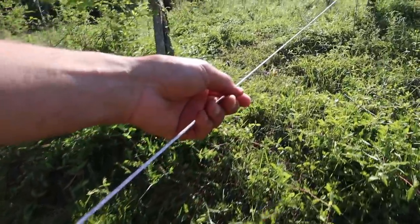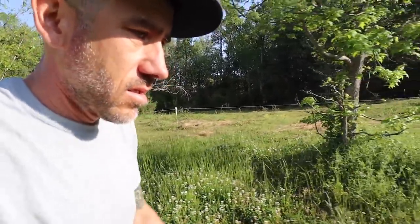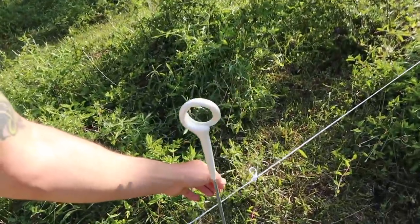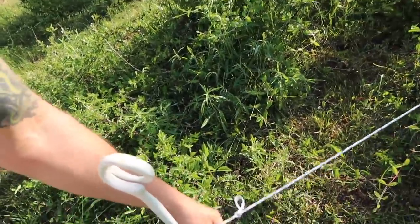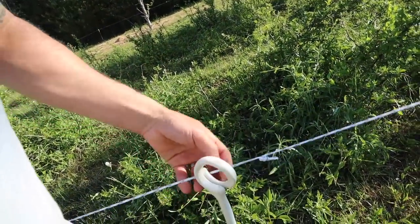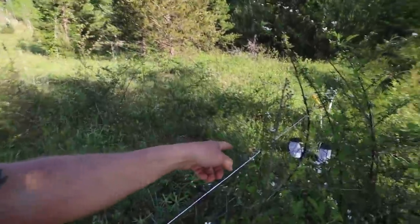Now I'm just checking to see if the fence line is correct. It's not off. This right here needs to be on. Yeah, it's touching there.